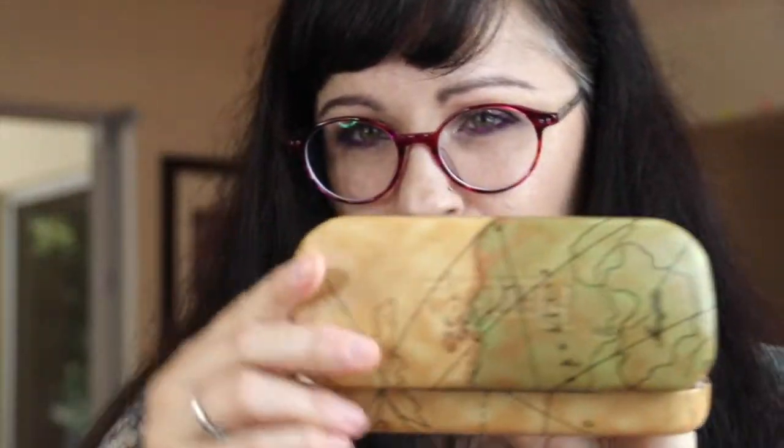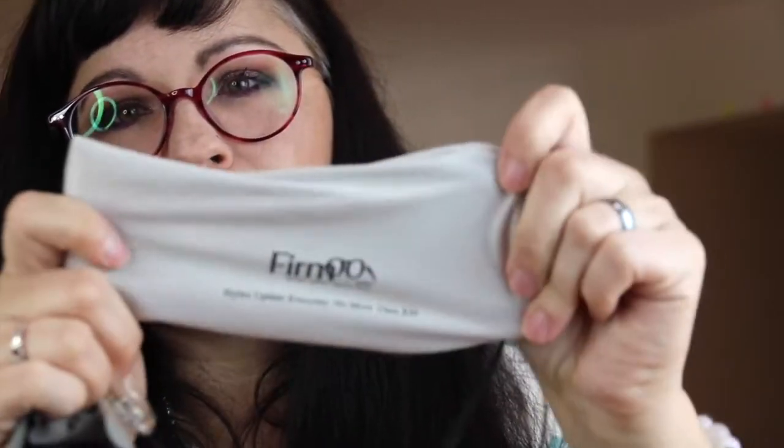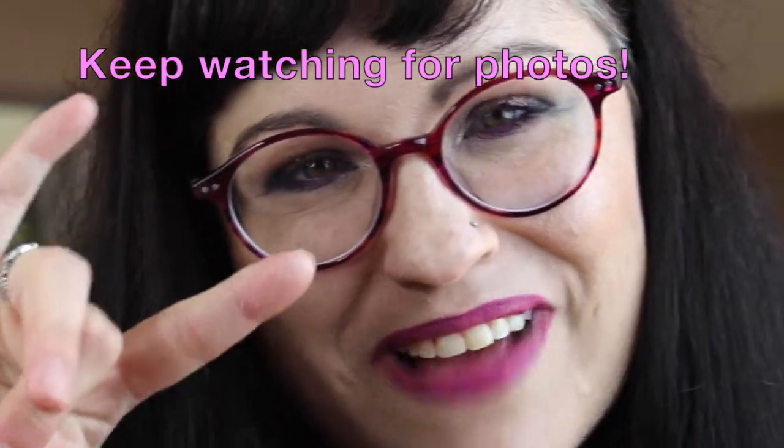With each pair you get this little case, a really great little lens cleaner — I love this thing — plus a little repair kit and a little bag. I'm going to go ahead and link everything: the company, the BOGO link. I highly recommend them! I'm sure I'll be adding to this playlist when I get more glasses. Until then, I love you all — God bless you!